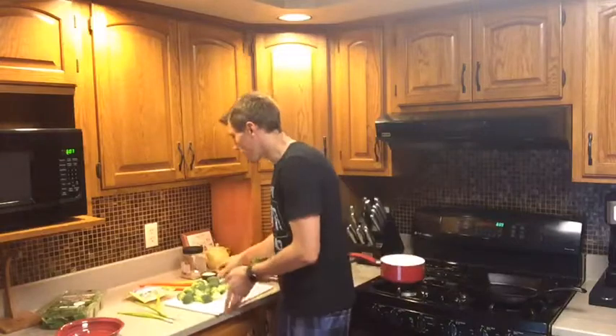Quinoa — now you could use couscous as well. I'm using organic quinoa. That is going to help give you that protein pack. And here's the money: this is the thing that makes it so protein packed, it is just going to blow your mind — 22 grams of protein per serving.